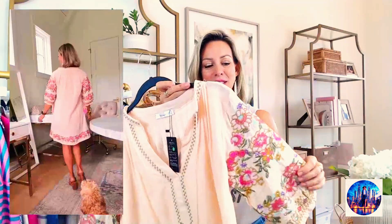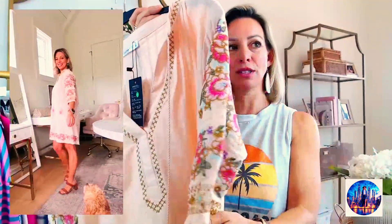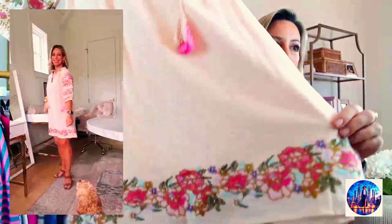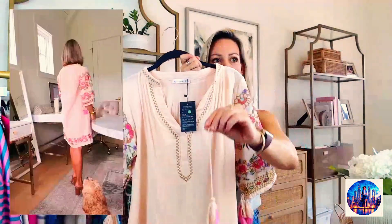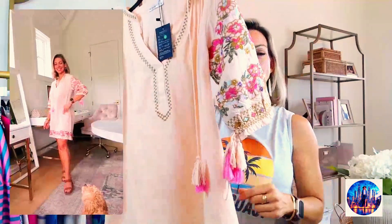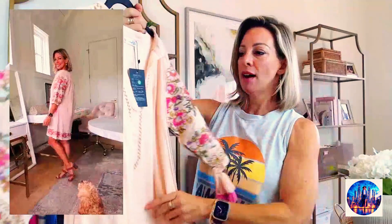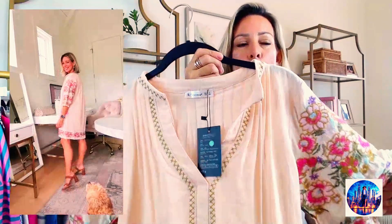I really liked this boho dress. I'm a fan of the style and was impressed with the beautiful crochet detail — really well done, and the crochet continues at the hem. It has long tassels at the chest and at the sleeve. I felt it could do without the sleeve tassels, but tied up it's pretty cute and easy to wear. I'm wearing a size small — get your true size — more colors available.